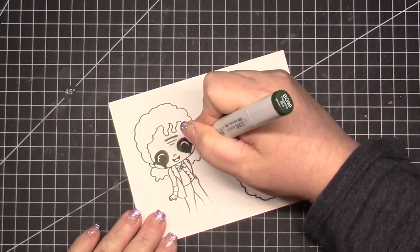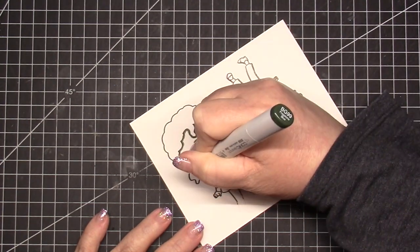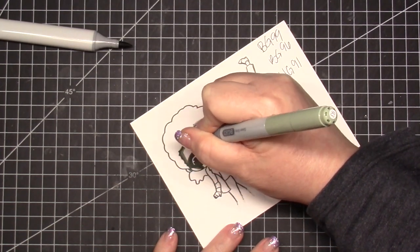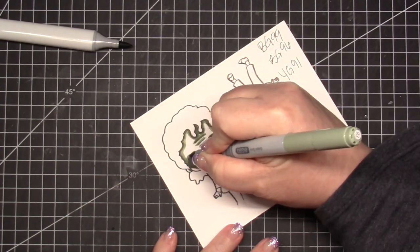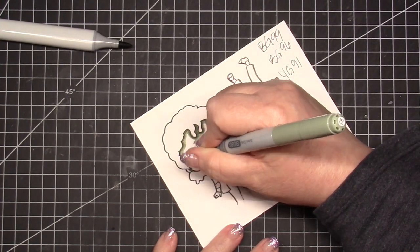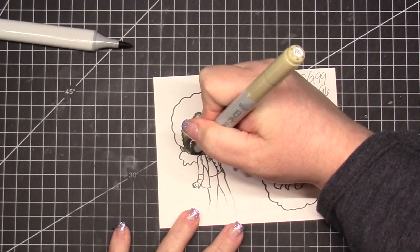For the coloring I'm using BG99, BG93, and I think YG91 — I'll have all the Copic colors listed down below. I put in some shadows since he had a very pronounced brow, and lines underneath the eyes to get that gaunt appearance with the cheekbones. I started with the darkest color and went over it with the lighter colors, and I love how this turned out.